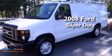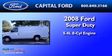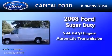This is a 2008 Ford Super Duty. It features a 5.4-liter 8-cylinder engine and an automatic transmission.